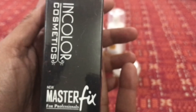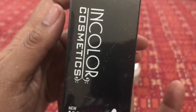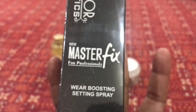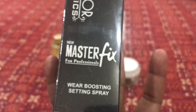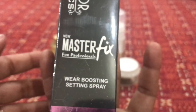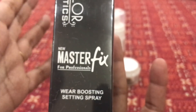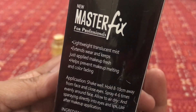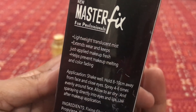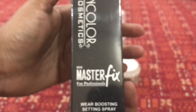The next product I was looking forward to is a makeup fixing spray from the brand In Color Cosmetic. After finishing your makeup, you spray a few pumps on your face and it increases the longevity of your makeup. It says it's a lightweight translucent mist that extends wear, keeps makeup fresh, and helps prevent makeup melting and color fading — especially useful in summers.